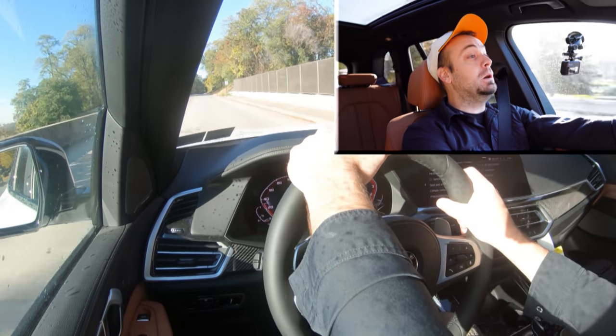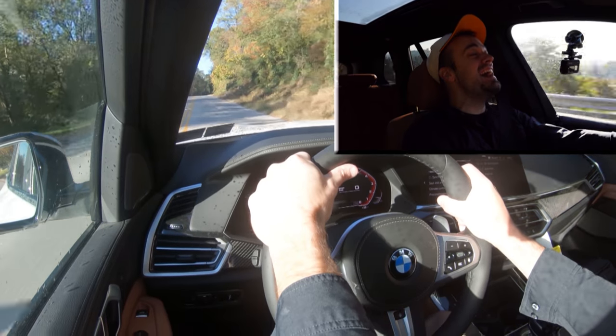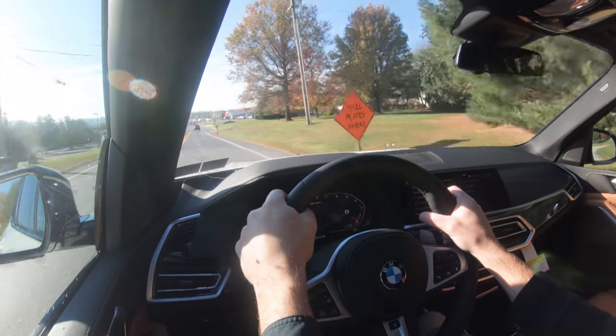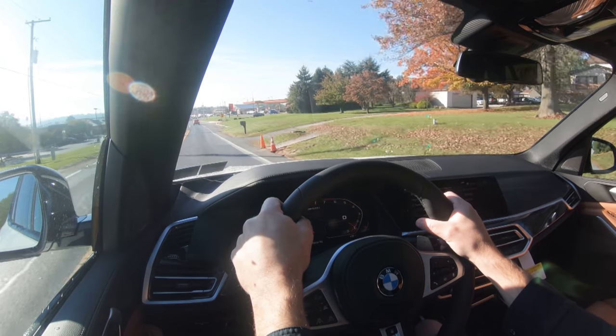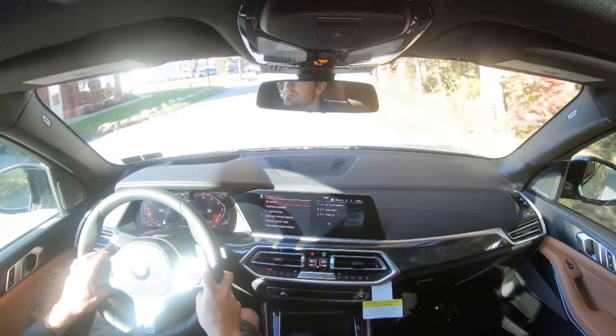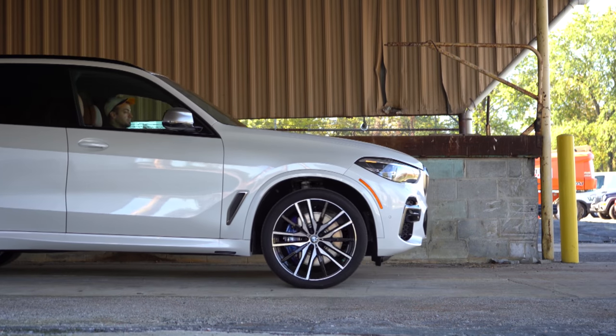Oh my gosh — this thing is so much fun! It is 36 degrees out here in Pennsylvania and there was zero wheel slippage because of the all-wheel drive configuration. Typically you get that kind of power in rear-wheel-drive sports cars and in weather like this you slip, slide, or drift. But with AWD you are planted to the ground 100% — instant acceleration. It's wonderful.